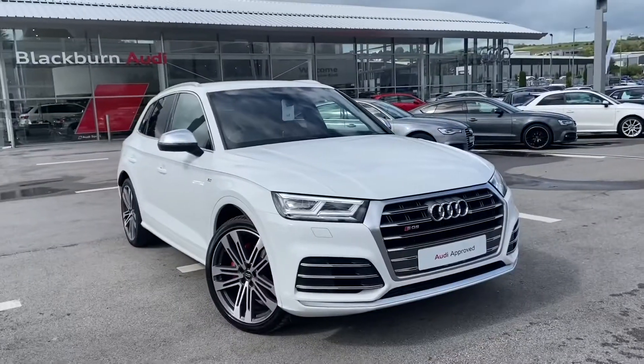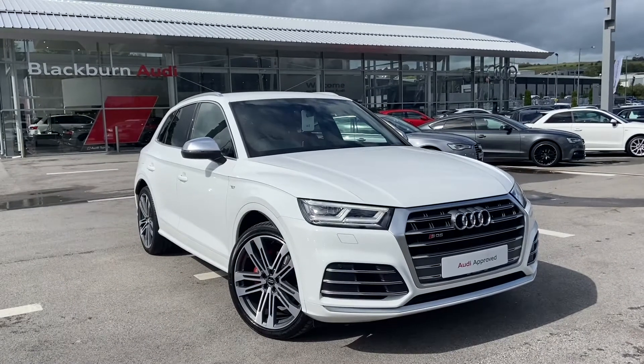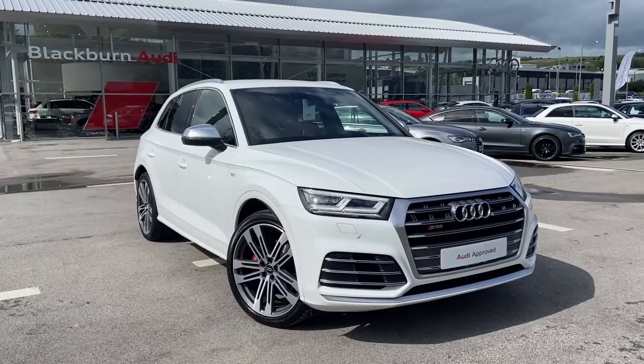So if you are interested, we have some amazing offers on at the minute, especially on Audi approved cars, so please don't hesitate to call 01254 668 777. Please step in.